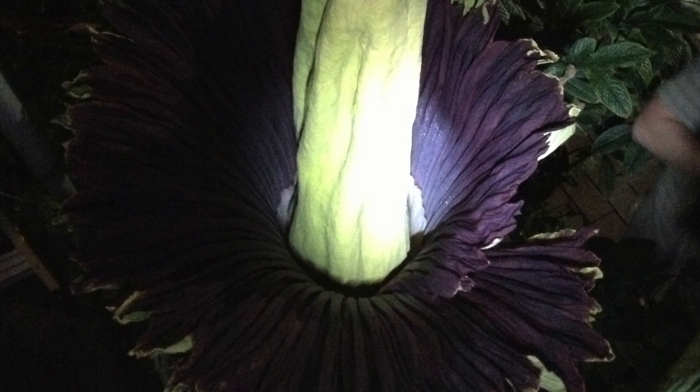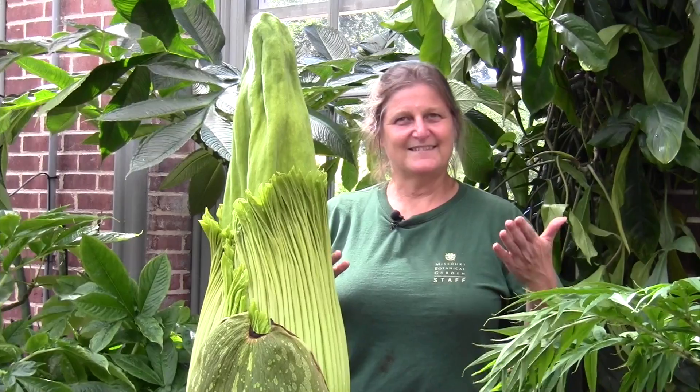If you think about it, something that blooms once every — even if it only bloomed once a year — is not very often. This one is blooming once; this is the third time, three years later. It's still pretty rare.